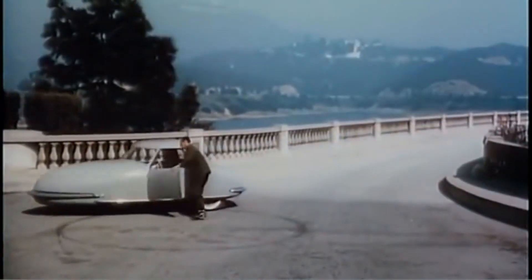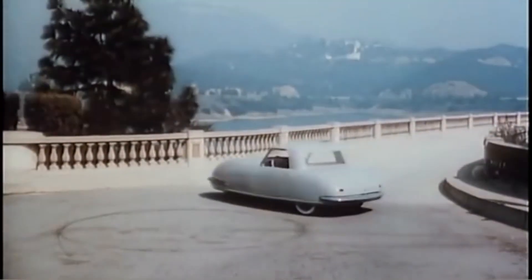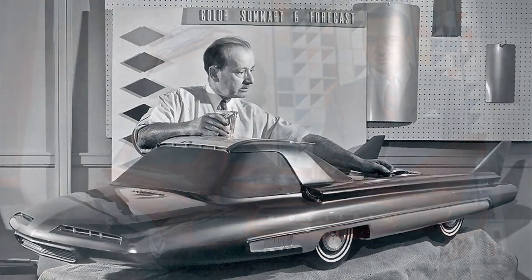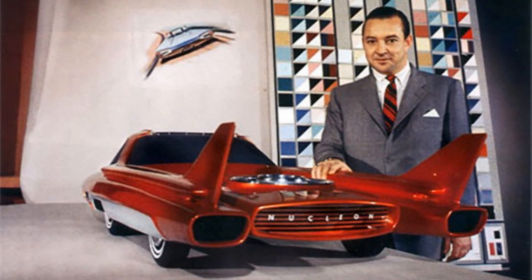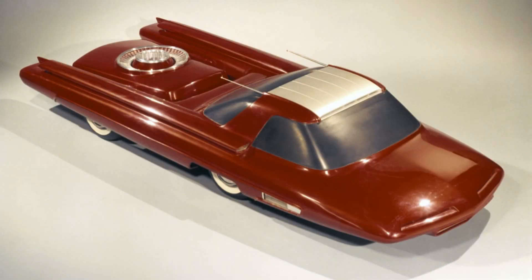Concept cars allowed car makers to show their forward thinking and to fire the public's imagination. Ford showed off its Nucleon concept in 1958. The occupants sat up front with the nuclear reactor at the back — not so much to minimise the radiation exposure, although there would be lead shielding — more to distribute the weight of the incredibly heavy reactor. Like with nuclear power stations, the reactor would be used to superheat water, which would then turn turbines: one to drive the wheels and one to power ancillary equipment. The water would then condense, starting the cycle all over again.